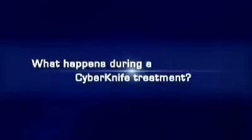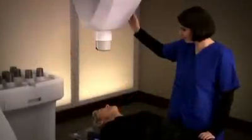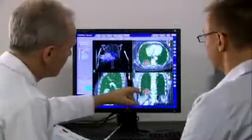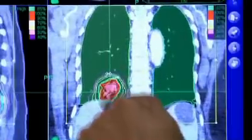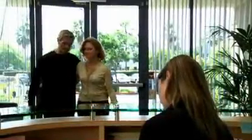What happens during a CyberKnife treatment? CyberKnife treatments involve a team approach in which several specialists participate. Prior to the procedure, the patient is imaged using a high-resolution CT scan to determine the size, shape, and location of the tumor. Following scanning, the image data is digitally transferred to the CyberKnife system's workstation, where treatment planning begins. A qualified clinician then uses the CyberKnife software to generate a treatment plan matched to the desired radiation dose at the identified tumor location, while limiting radiation exposure to surrounding healthy tissue. Once the treatment plan has been developed, the patient is ready to undergo the CyberKnife procedure.